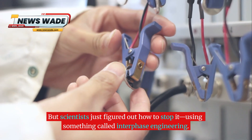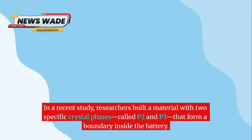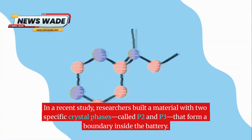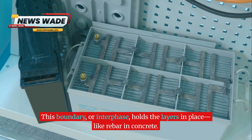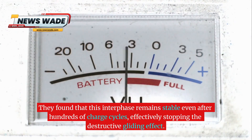But scientists just figured out how to stop it, using something called interphase engineering. In a recent study, researchers built a material with two specific crystal phases, called P2 and P3, that form a boundary inside the battery. This boundary, or interphase, holds the layers in place, like rebar and concrete. They found that this interphase remains stable even after hundreds of charge cycles, effectively stopping the destructive gliding effect.